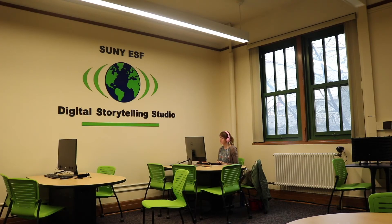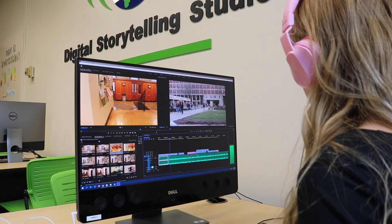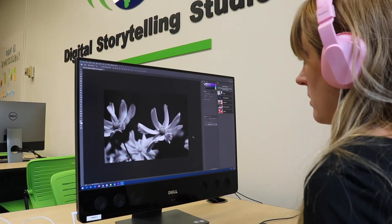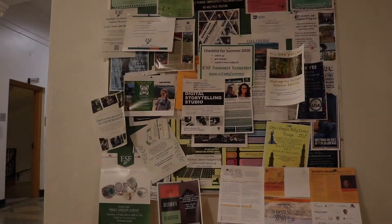Once you capture the footage or audio you need, you can come into the studio to create your final product. We have computers equipped with the Adobe Creative Suite, including programs like Premiere Pro, Audition, Photoshop, and After Effects, and staff that can teach you how to use the software.